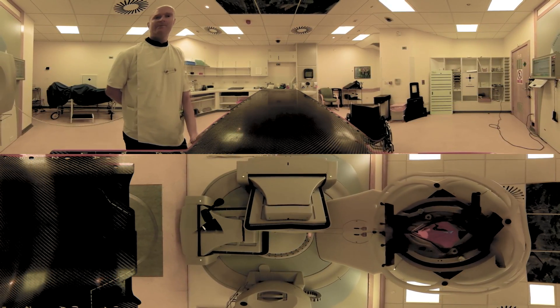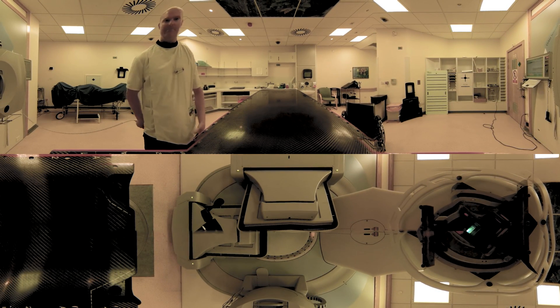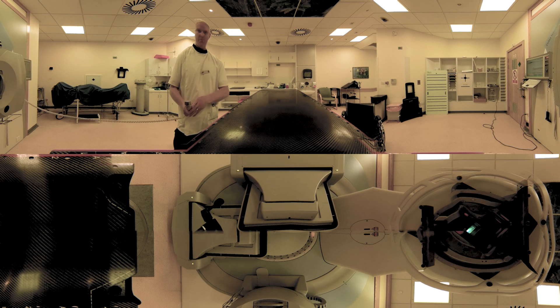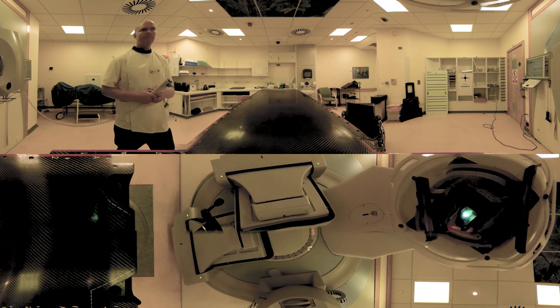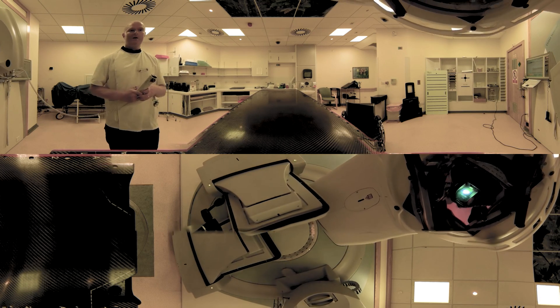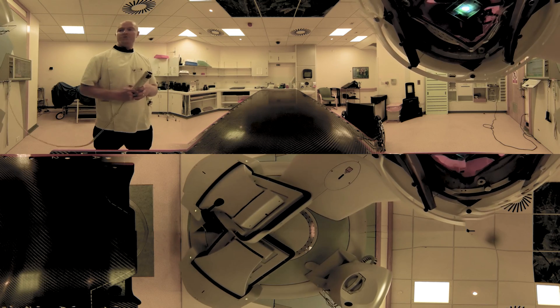There you go — you're still okay, brilliant. So the machine is just going to move around to your right. This is just a virtual tour of what it looks like when you're having your treatment position.